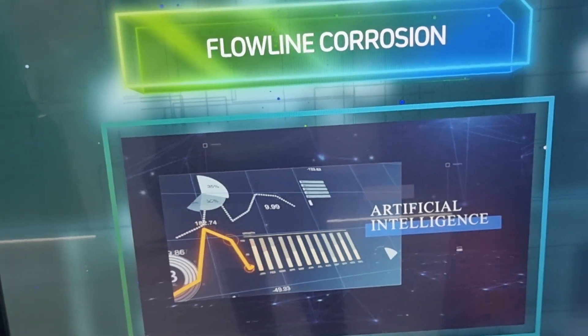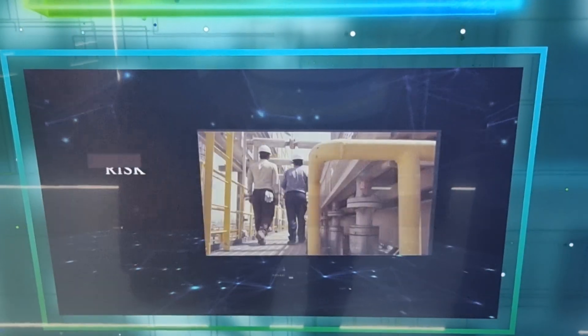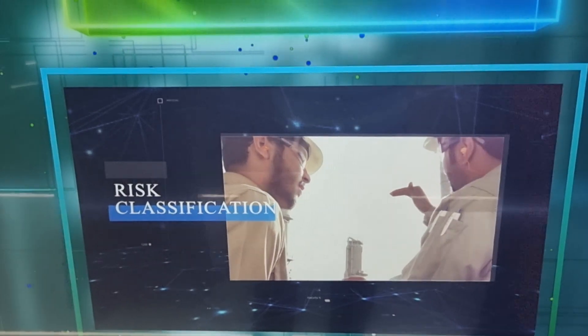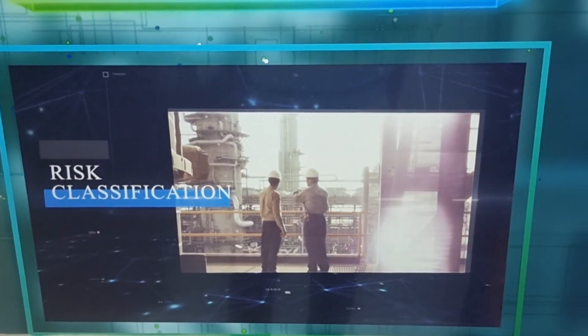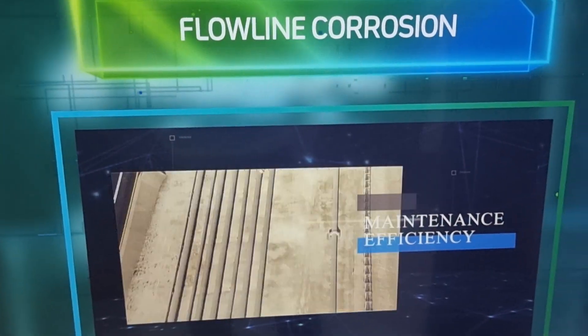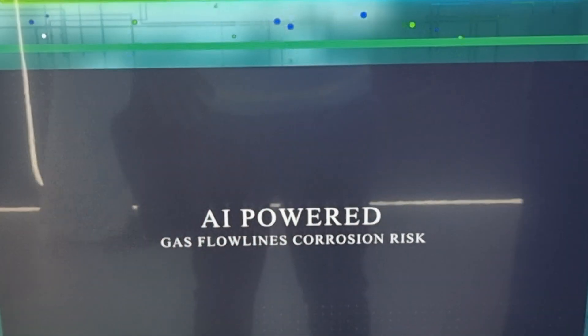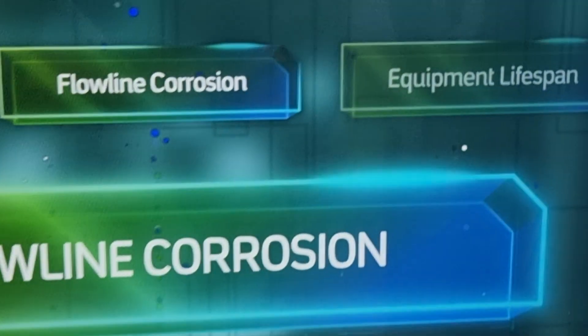5G technologies are required, and artificial intelligence is just booming. Risk classification can even be done, and most importantly maintenance efficiency is also covered. This flowline management is all powered by AI.